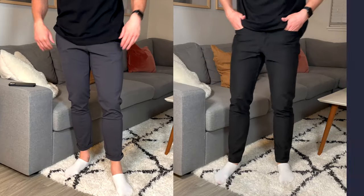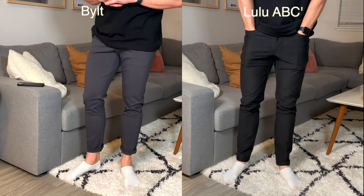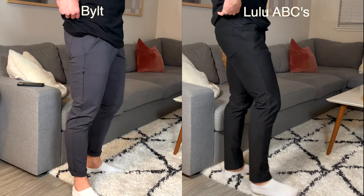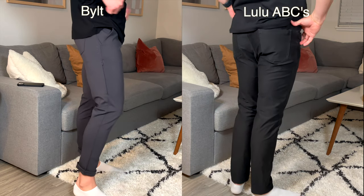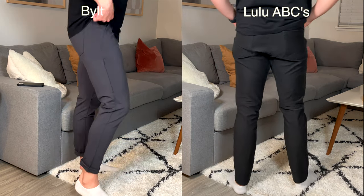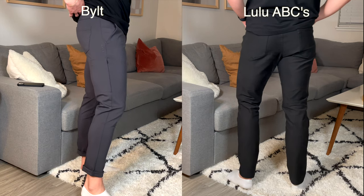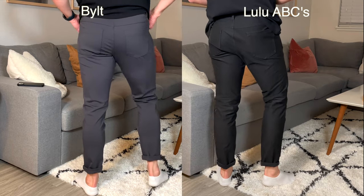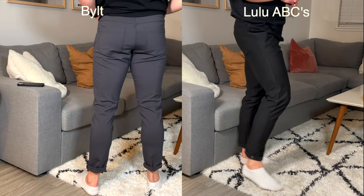Number two for fit and style is actually the Lululemon ABCs. The reason is I really liked how the Built Pant fit. It was really slim — almost borderline too slim — so if you don't like a very slim, tapered pant, then the ABCs or even the Cuts might be your preference. But I personally preferred the fit of the Built Pant for how tight the taper was all throughout the leg. I thought they nailed it and the fit looked extremely clean.